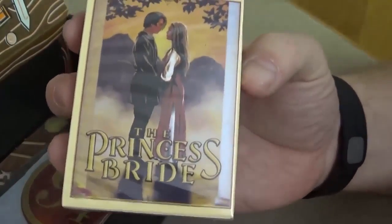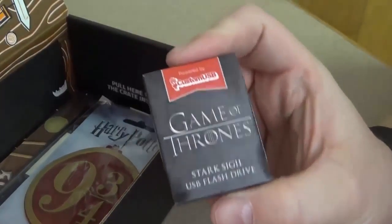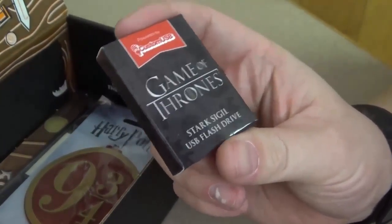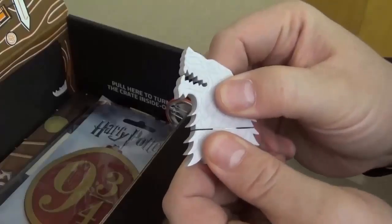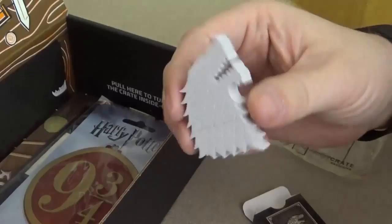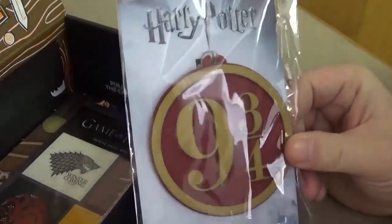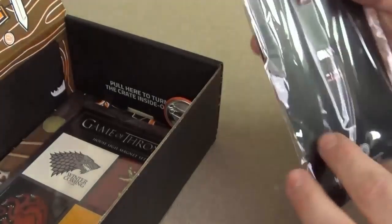Let's see what else we got. Oh, Princess Bride playing cards! That's pretty cool — you can never go wrong with Princess Bride playing cards. We have a Game of Thrones Stark Sigil USB flash drive. Nice little flash drive there. That's pretty cool.